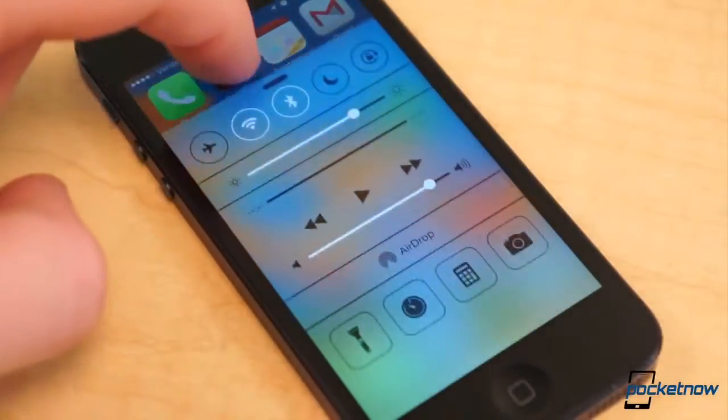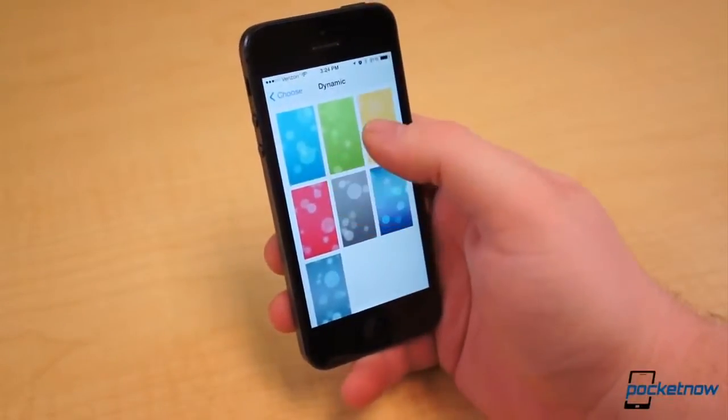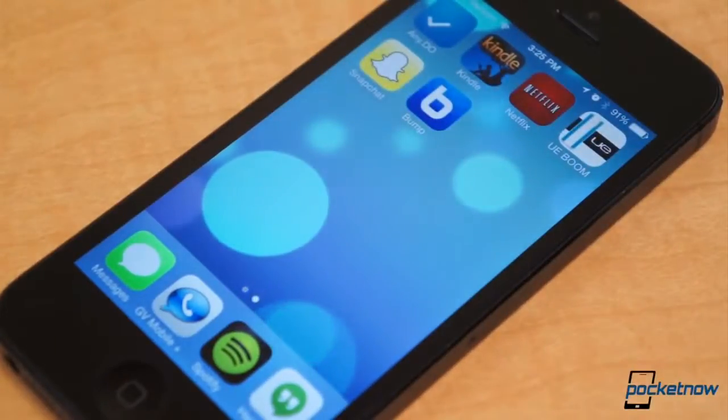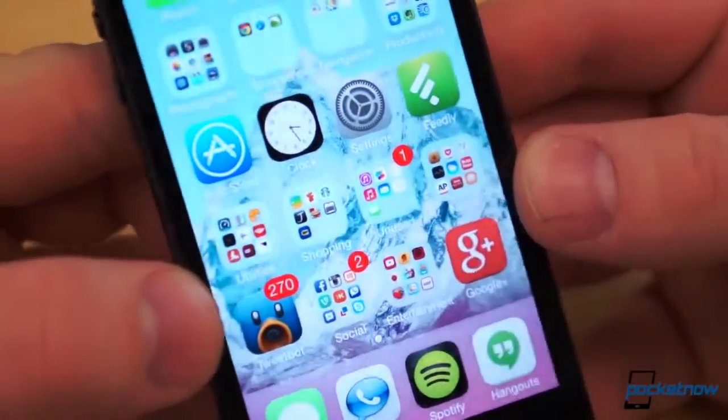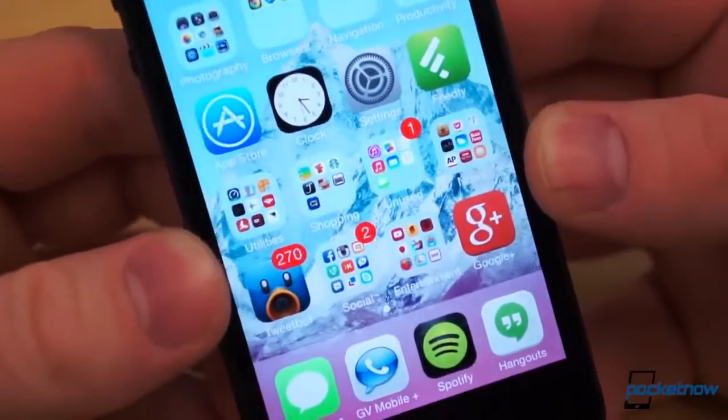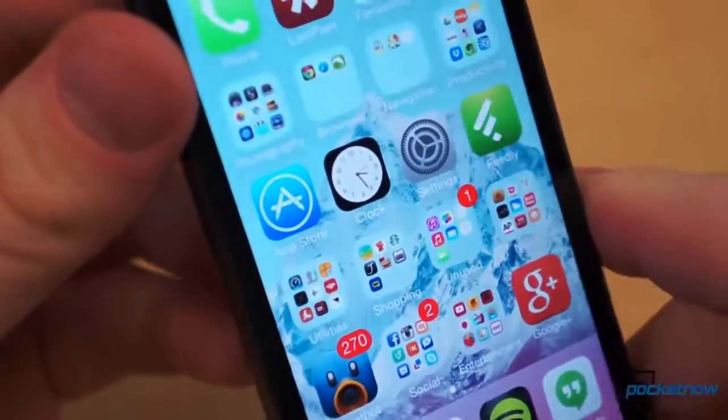Speaking of wallpapers, iOS now offers dynamic wallpapers, which are basically no different from live wallpapers on Android. However, the static wallpapers — stock or your own — are given a subtle 3D effect. When you change the angle of the phone, the wallpaper shifts in the opposite direction to create the illusion that the icons hover just above the wallpaper.